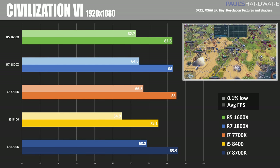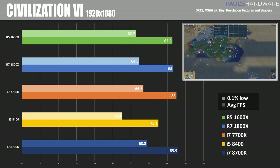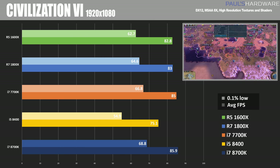One more DirectX 12 test with Civilization 6. This is one of those weird tests where the resolution doesn't seem to matter all that much — Civ 6 doesn't really care what resolution you're running at. It cares a little bit more about the clock speed of your CPU though, with the 8700K taking the lead at 85.9 frames per second at 1080p, while the 1600X and 1800X are pretty close behind at about 83 FPS.